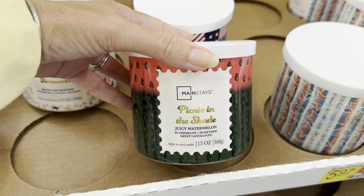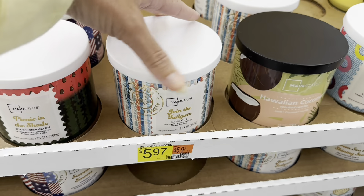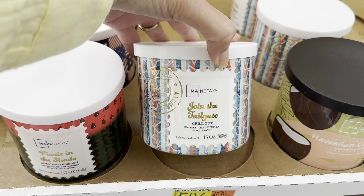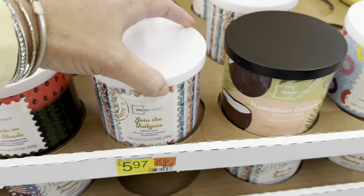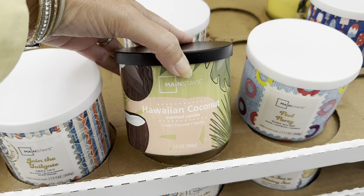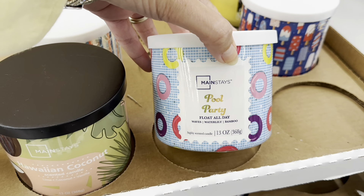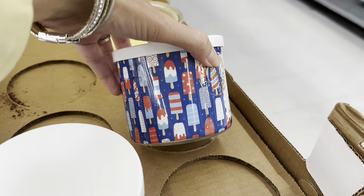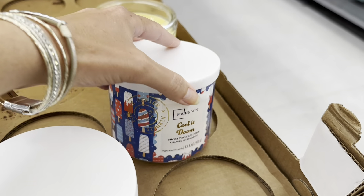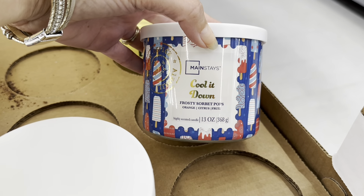Look at this one — Picnic in the Shade, juicy watermelon. This one is Join the Tailgate, Grill Out, Seesaw, Black Pepper, Wood Smoke. They got a Hawaiian coconut. Pool Party, Float All Day, Waves, Water Lily and Bamboo. Look at this one, look how cute that packaging is — Cool It Down, Frosty Sorbet Pops, Orange, Citrus and Fruit.